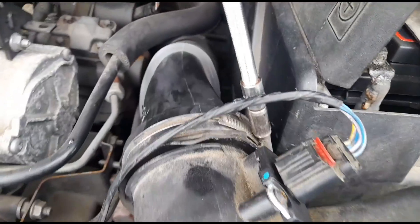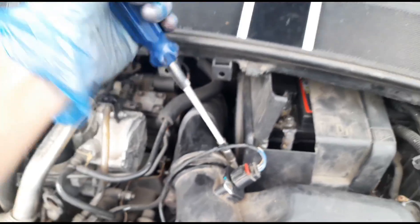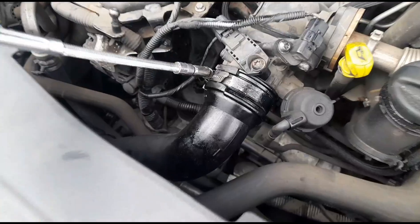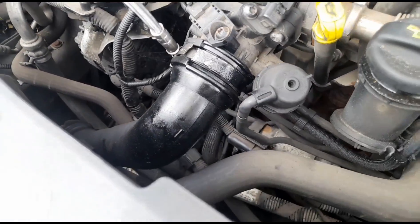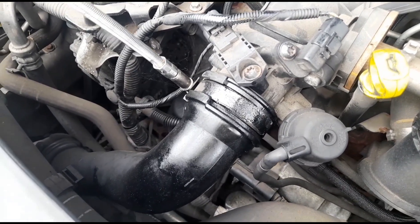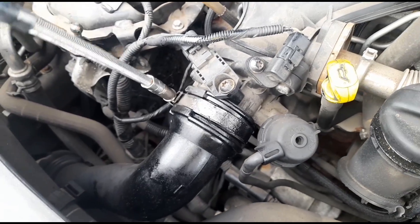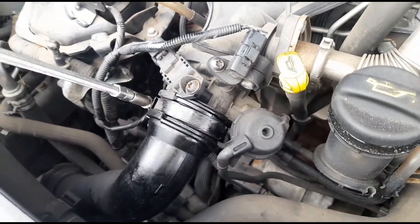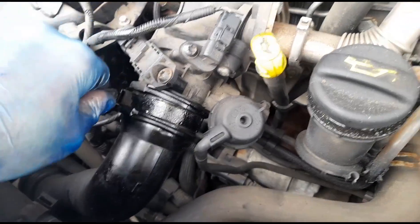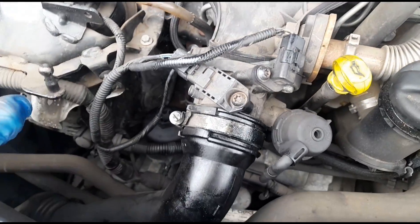We've now got that seated correctly and tightened back up. Moving on to this second pipe — going to open it up and see what's going on. It could be a crack on the pipe, a broken seal, or the seal hasn't been fitted correctly again. Hopefully it's the last one, because if so we can just get it sitting right like we did with the first one and he won't need any parts.